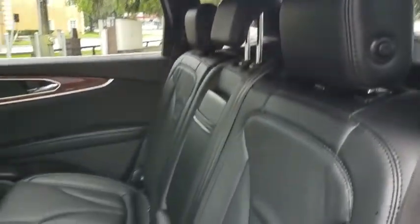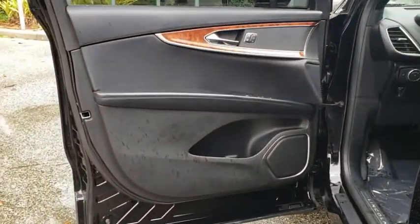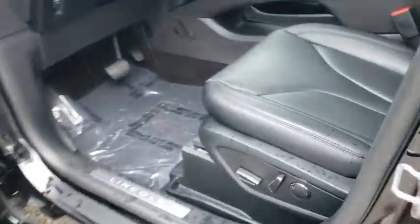Leather wrapped steering wheel, Bluetooth, power steering, adjustable steering wheel, floor mats, four wheel disc brakes, aluminum wheels, auto dimming rear view mirror, keyless start.